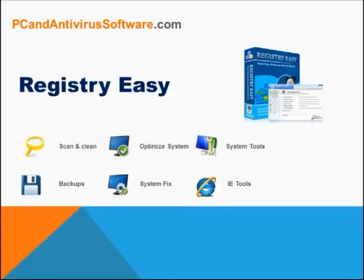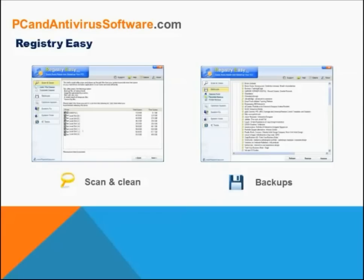PC problems can sometimes seem very complicated and go above the average user's head. Registry Easy does a great job of making even the most difficult tasks extremely easy and often fixable with one click of a button. Registry Easy comes with a junk file cleaner that will scan and detect invalid registry, missing registry, and Windows errors quickly. It will remove errors and fix problems on your system in a powerful way and accurately analyze your system with one click.